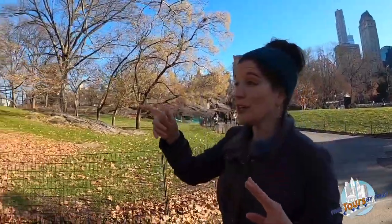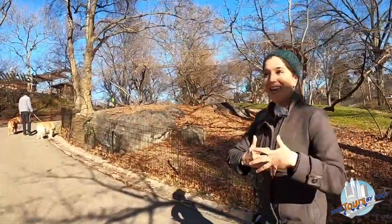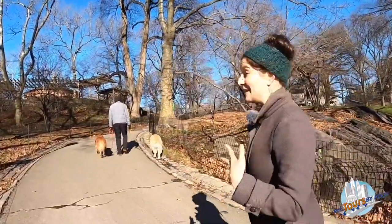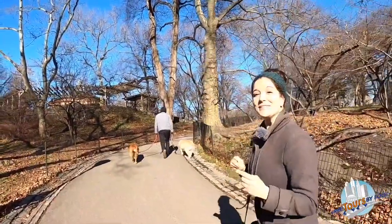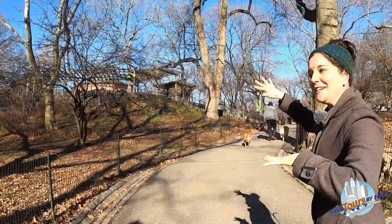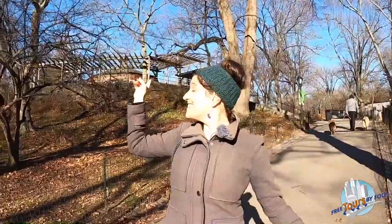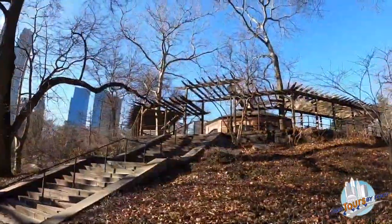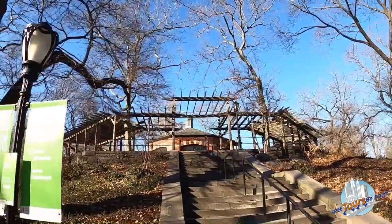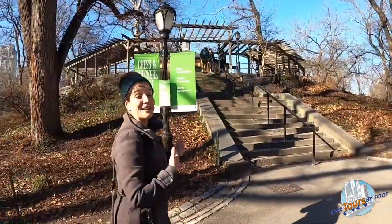We're walking north into what used to be called the Children's District — any sites specifically geared towards children and their caretakers. When the park opened, up on this little mount was the site of what was called the Kinderberg or the Children's Mountain, with a big shady pavilion on the hill so children could rest. Today instead of the Kinderberg we have the Chess and Checkers House, this little octagonal building. You can play chess or checkers here at outdoor tables underneath beautiful arbors, and you can actually borrow chess or checker boards from the Parks Department.